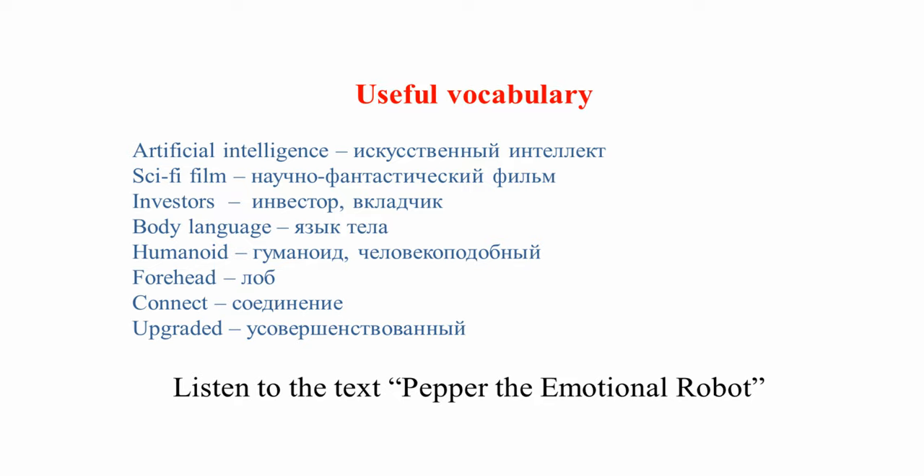Before we start to work with the text, let's look at the useful vocabulary: Artificial Intelligence — искусственный интеллект; Sci-fi Film — научно-фантастический фильм; Investors — инвестор/вкладчик; Body Language — язык тела; Humanoid — гуманоид/человекоподобный; Forehead — лоб; Connect — соединение; Upgraded — усовершенствованный.